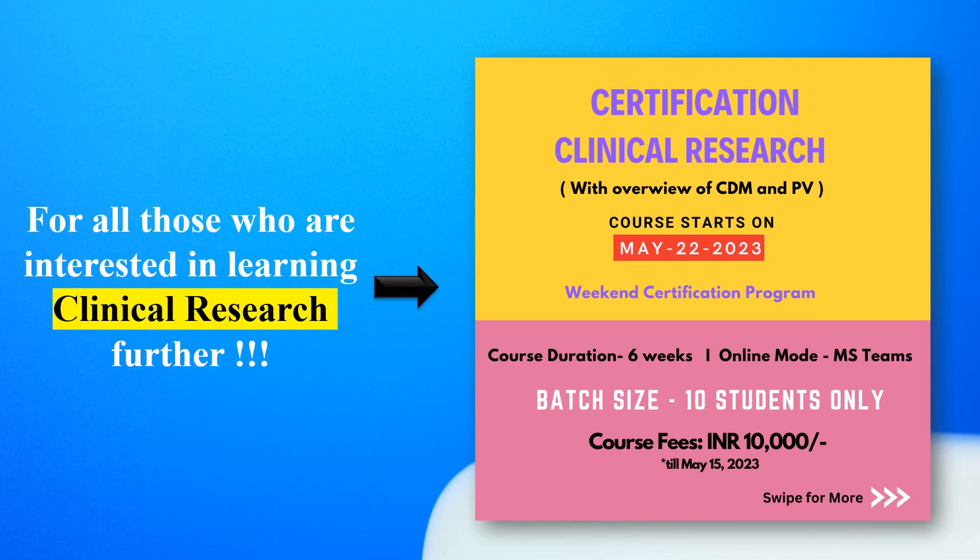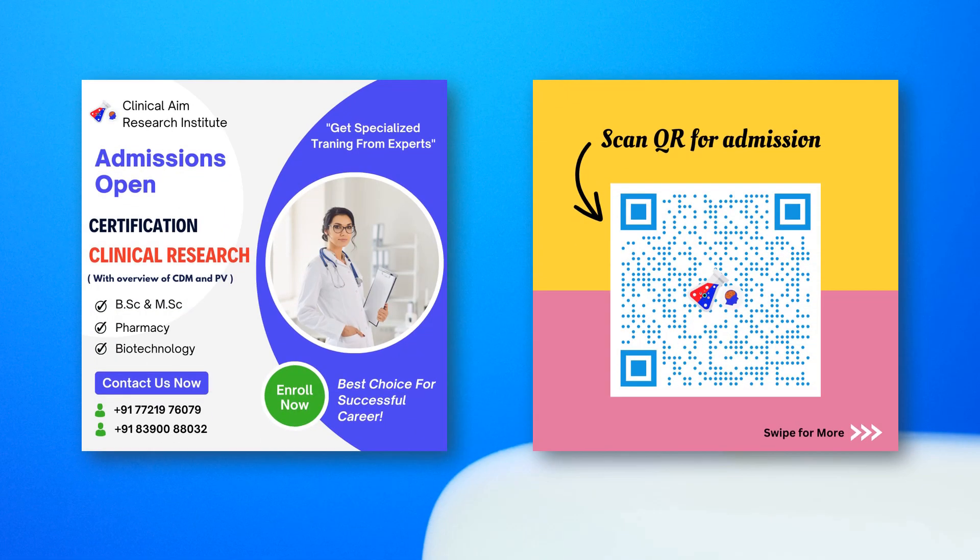If you're looking to make a good career in clinical research, make sure you enroll in this certification course in clinical research — it's six weeks, online, and the fee is just 10,000 INR. The batch size is only 10 students, so you get individualized personal attention. These fees are valid till 15th May only, so register quickly. Scan the QR code shown and it will take you to the admission link where you can enroll and enter the field of clinical research.